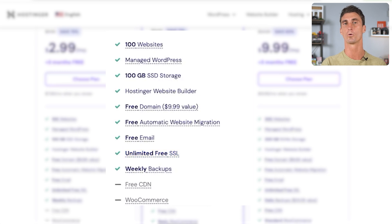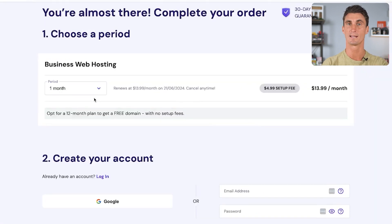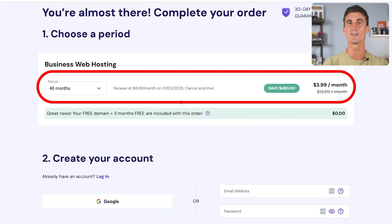An SSL certificate allows your website to be secure and reliable. Hosting plans with Hostinger also come with a free domain name, free email, at least 100 gigabytes of storage, and weekly backups — even on their lowest plans. We're going to choose the plan that is $3.99 a month, plus with this plan we get three months for free. You can choose how long you want your plan to be. I recommend opting for a longer plan to lock in the discounted rate. You can see it's $13.99 for one month, but if you go for 48 months it's only $3.99, so I'd recommend going with the 48-month plan.